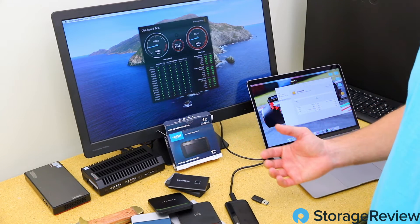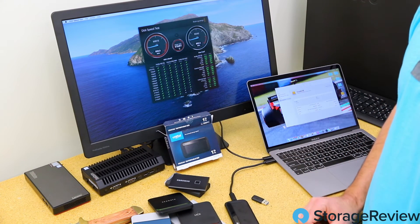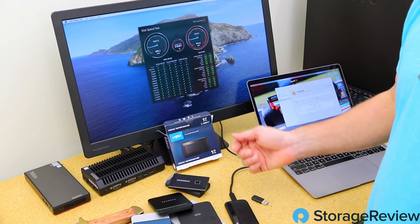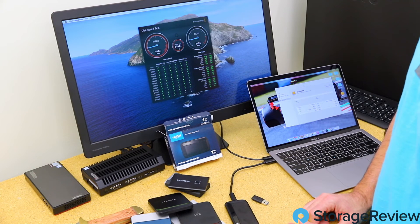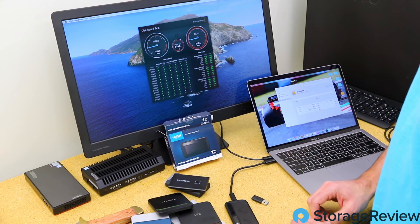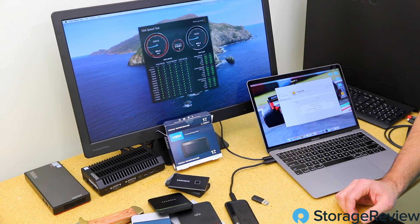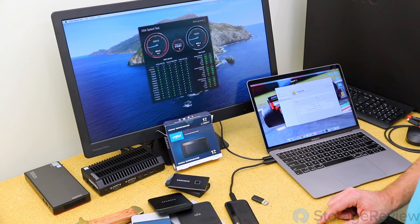The quoted drop rating of seven and a half feet is a little suspect — it only means on carpet, and it only means data protection, not enclosure protection. Any of these drives should survive a seven-and-a-half-foot drop without losing data, so that spec isn't very special. For an office user who's a touch careless, it'll survive a drop just fine. We'll keep working on this and the full review will actually be out very soon — probably tomorrow — at StorageReview.com.